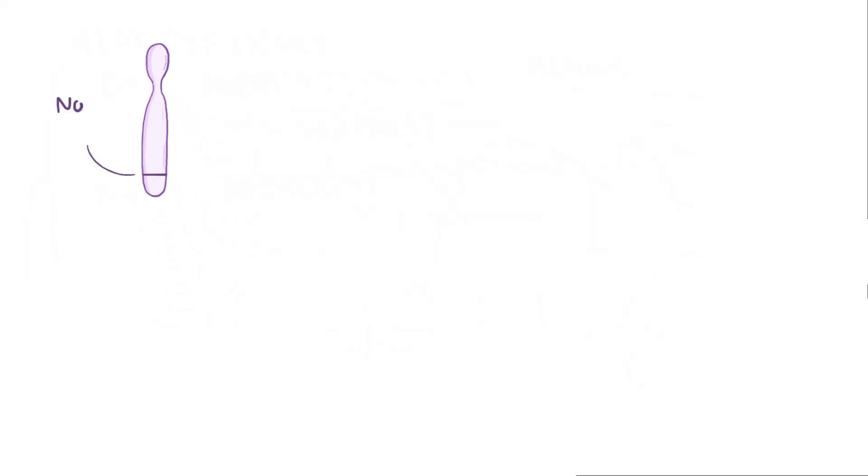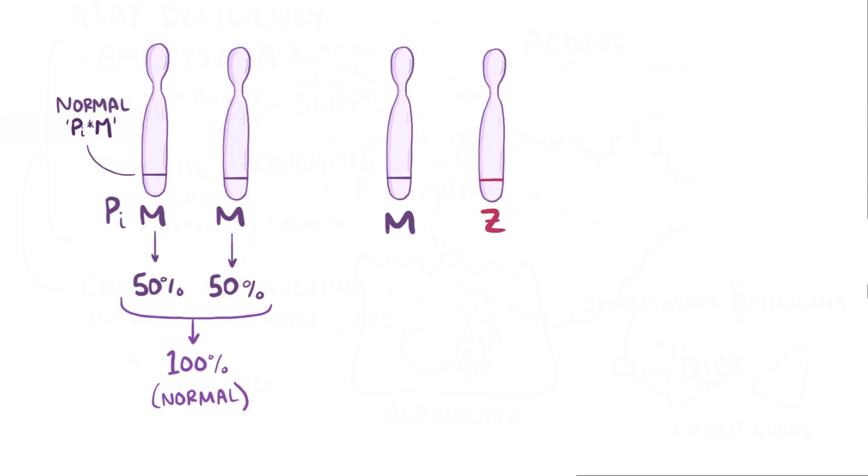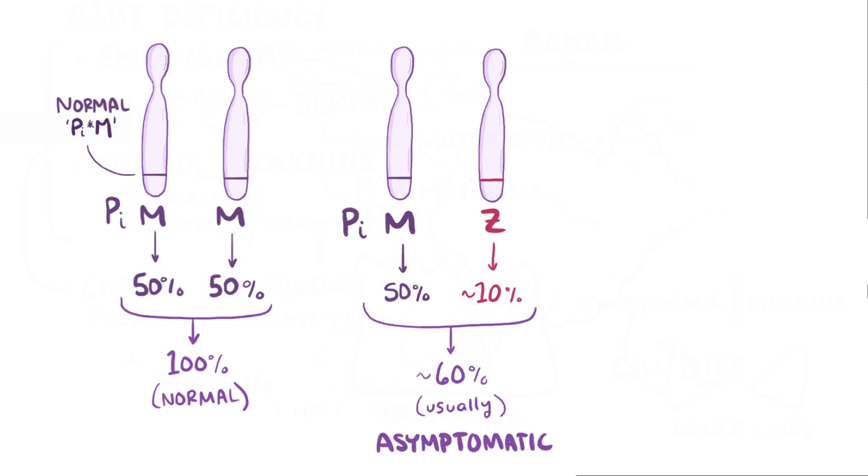Each wild type or normal copy of alpha-1 antitrypsin protein, termed PIM, contributes 50% of normal alpha-1 antitrypsin activity, meaning two normal copies gets you 100%, which is a normal amount in the blood. If instead someone had one normal copy and one mutant copy, or Z, abbreviated PIMZ, the mutated gene only contributes about 10% of normal amounts, so these individuals only have about 60% the normal levels, which is usually enough to protect the lungs in non-smokers.